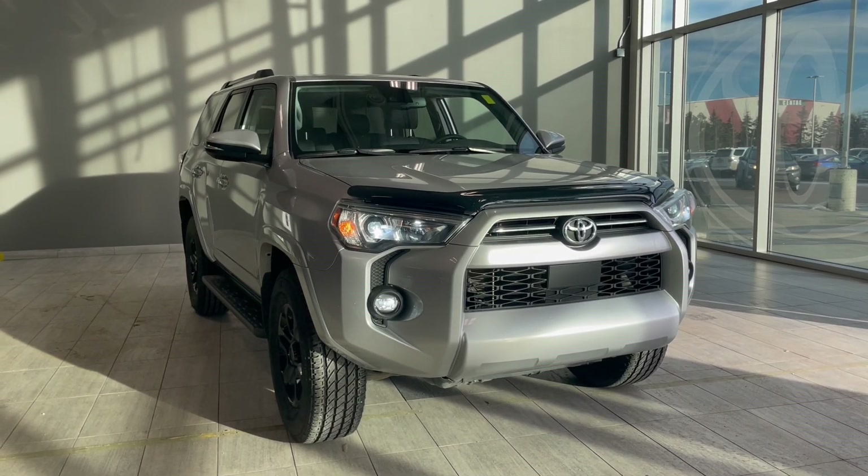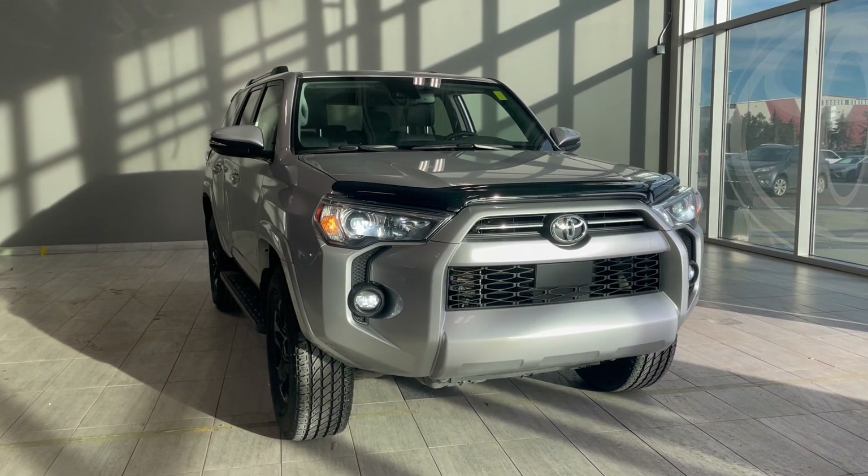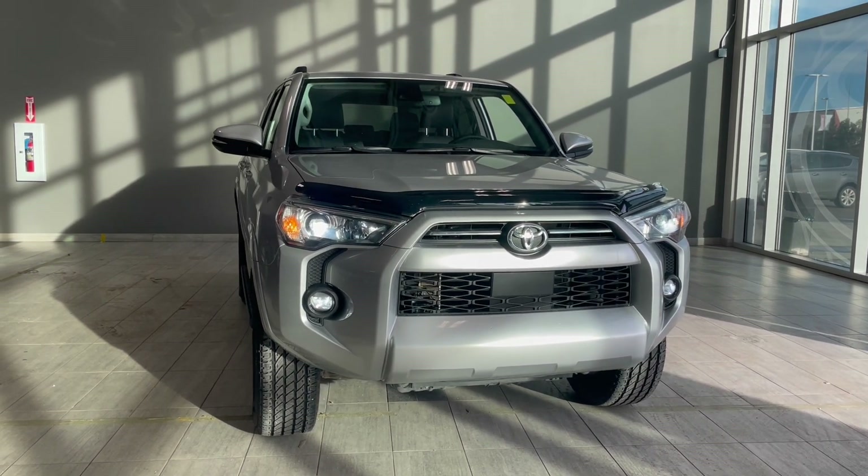Welcome back to another video walkaround. Today we have a 2021 Toyota 4Runner SR5 Premium in the color gray. This seven-passenger SUV rides on 17-inch wheels.